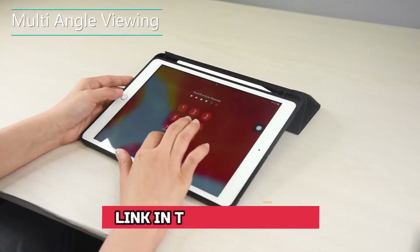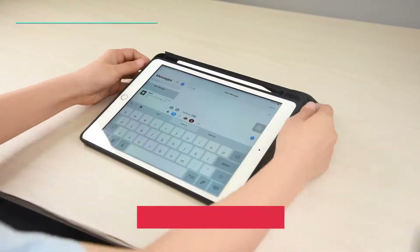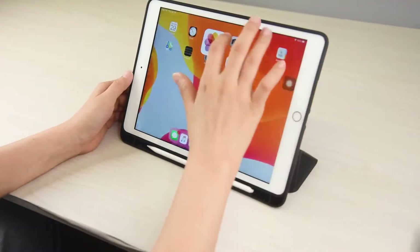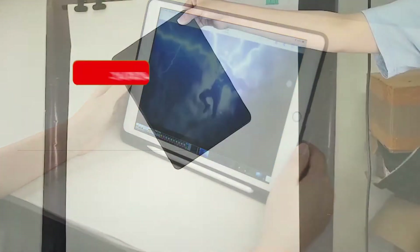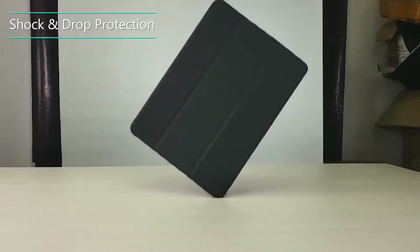As usual, link in the description below — we have the links to all the iPad cases for kids mentioned in this video. Make sure you stick till the end, because here you get the best and latest iPad cases for kids. Be sure to subscribe for new content and drop a like below. Now let us go straight to the video.